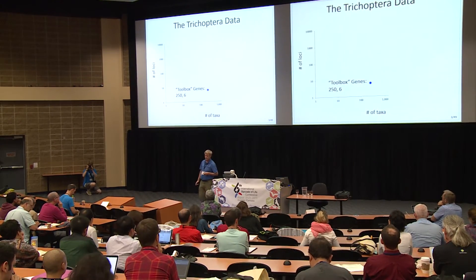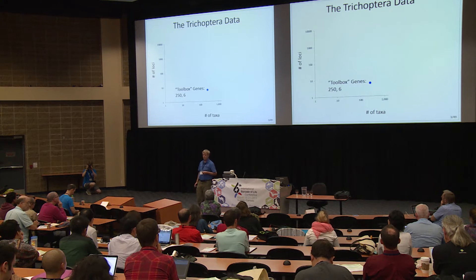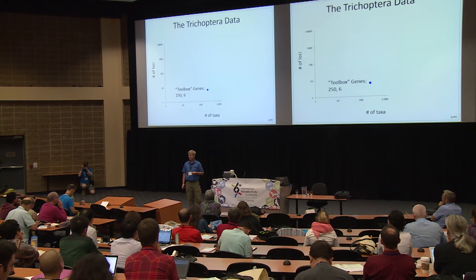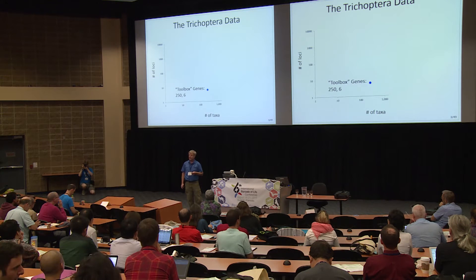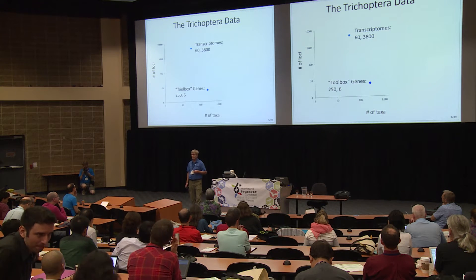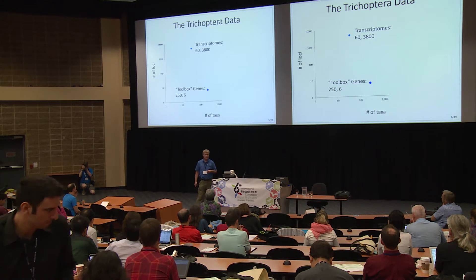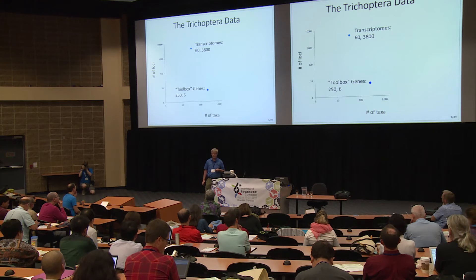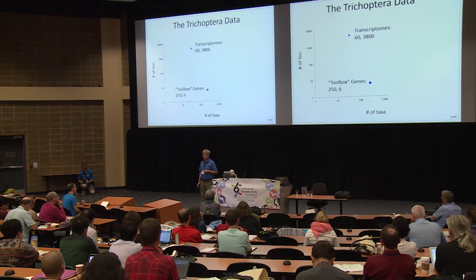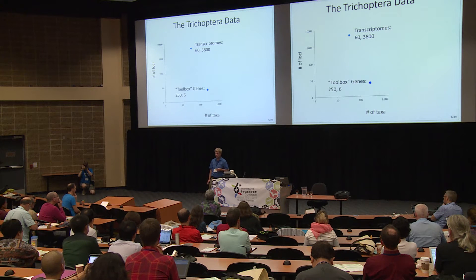The Trichoptera data is divided into different groups of very different magnitude. For 20 years I've worked on the standard toolbox: ribosomal RNA, CO1, EF1-alpha, CAD — about six genes and 12,000 nucleotides for 250 taxa. That's been a monumental task. But in a very short time with the OneKite initiative, we've collected transcriptomes from 60 individuals representing families, and there are 3,800 genes from these.